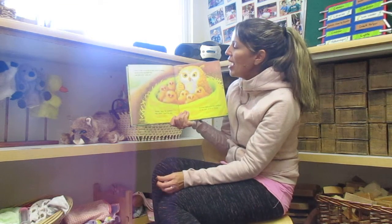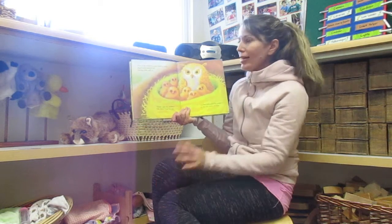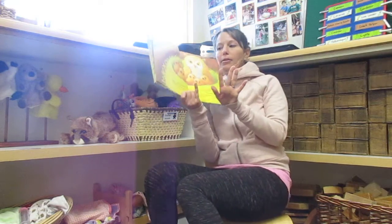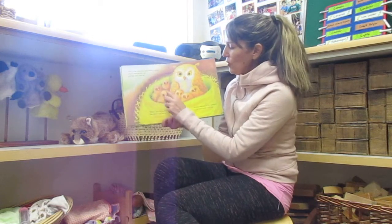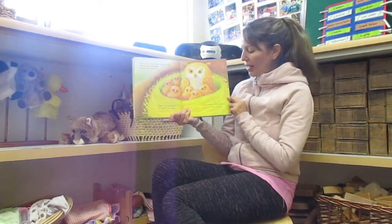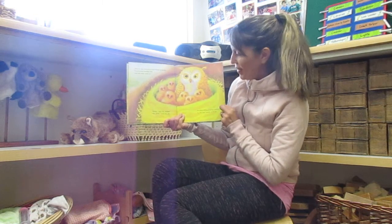Over in the wood, in a nest made of sticks, lived a wise mother owl, and her little owls six. I don't even have enough fingers for six. One, two, three, four, five, six. Blink, said the mother. We blink, said the six. So they blinked in the sunlight, in the nest made of sticks.